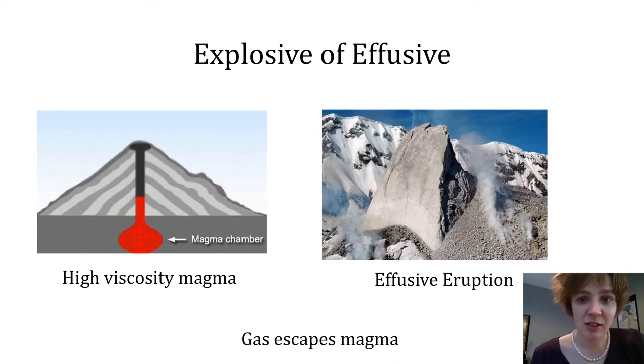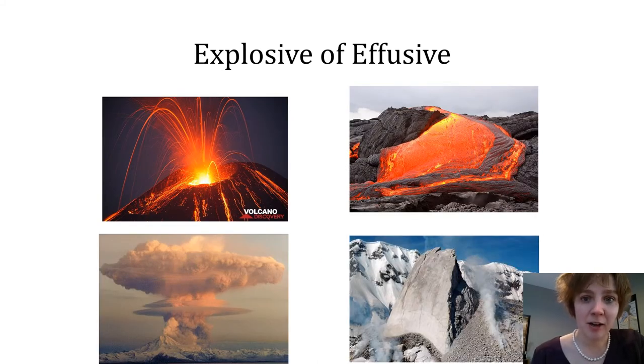However, sometimes high viscosity magmas do lose most of their gas. When that happens, the magma erupts effusively — for example, creating the lava spine made from incredibly viscous lava. So depending on both the viscosity of the magma and the gas content of the magma, volcanoes can erupt either explosively or effusively, meaning a lava-forming eruption. So if these are the parameters that control eruptive style, what is it that causes magmas to have varying viscosities and varying gas content?